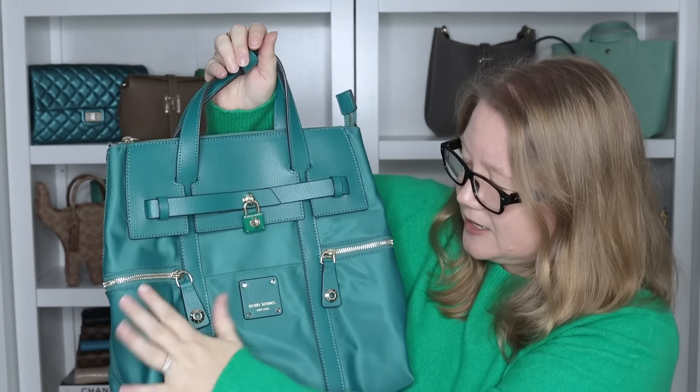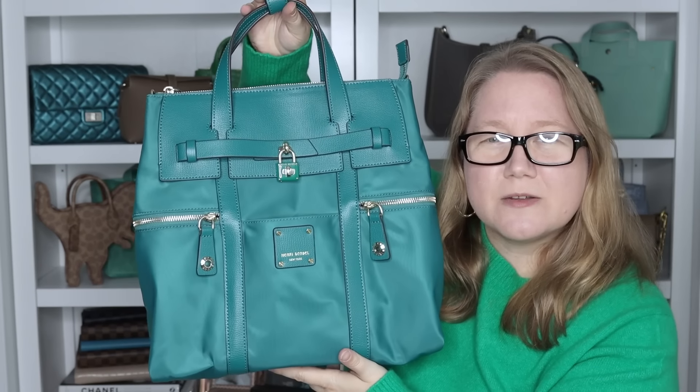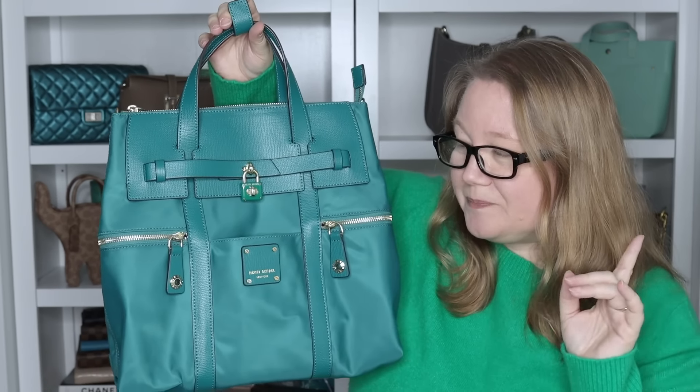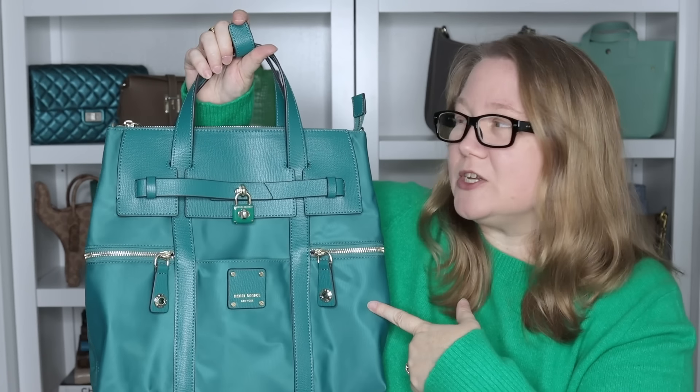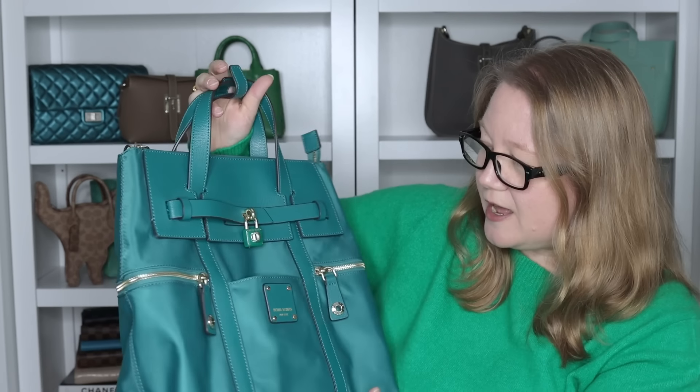It's like a teal — I should stuff it because it's a little bit smushed. It's one of their convertible backpacks. Now I don't wear backpacks, but this is convertible, so you don't have to wear it as a backpack. You can wear it as a top handle, and there's also going to be a strap where you could wear it over your shoulder. I'm not sure if it'll go cross body or not — oh yes, and it's in fantastic condition.